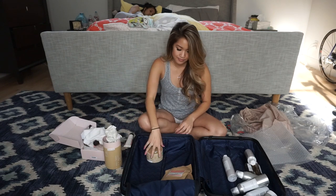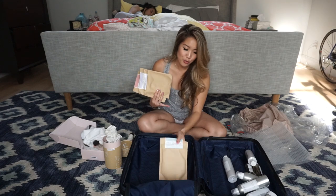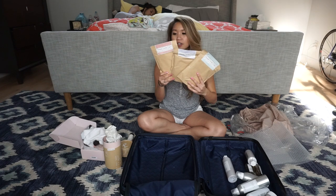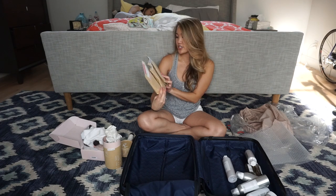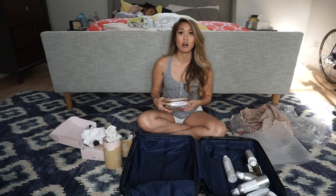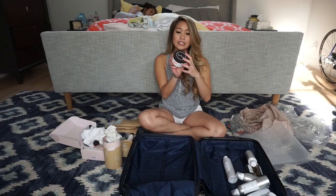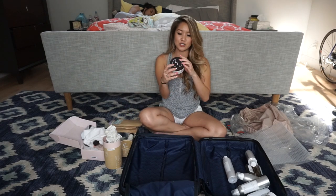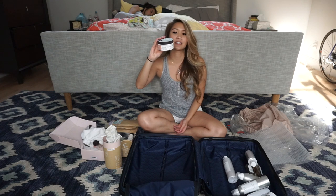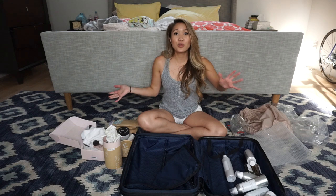There are three more body scrubs - they're all different types: peppermint, cocoa, and original. I hope they all smell like coffee because who doesn't want to take a coffee bath! The last thing in the suitcase is a Frank Bod body cream - it says 'you be the cake, I'll be the ice cream - smooth across entire body focusing on dry areas.'